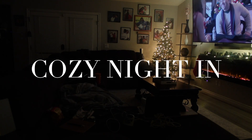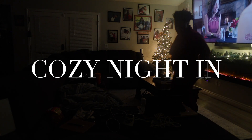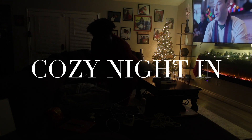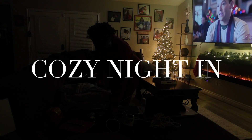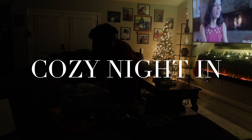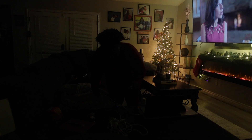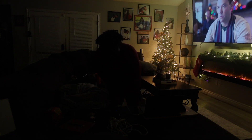Hey guys, spend a cozy night in with me as I do my nighttime routine. I actually filmed this the weekend of Christmas, so that's why you'll see some Christmas decor and Christmas music in this video. I didn't want to waste this footage so I wanted to share it — it's kind of a nighttime routine combined with a cozy night in. Be sure to keep watching, and if you're not already subscribed, be sure to subscribe!